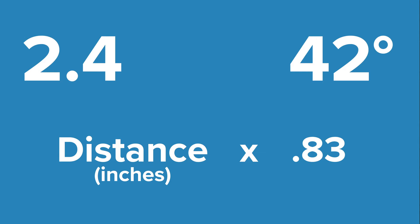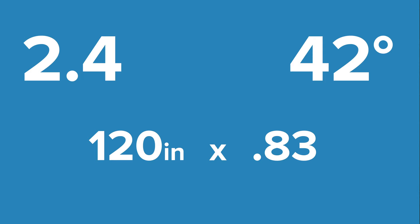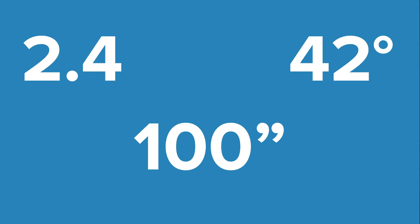For a 2.4 widescreen, you use 0.83 as the multiplier. As an example, if you were sitting 10 feet from the screen, you would convert 10 feet to inches, which is 120, multiply this by 0.83, and that will tell you that a 100 inch screen would be perfect for a 2.4 screen. To achieve the suggested 48 degree viewing angle for a 2.4 screen, it's your distance in inches times 0.963. This means if you were 10 feet away from the screen, you would multiply 120 times 0.963, which equals about a 115 inch diagonal screen.